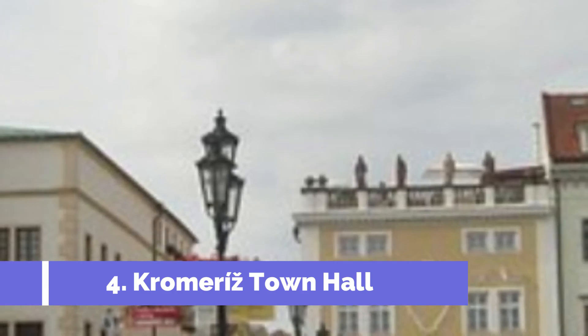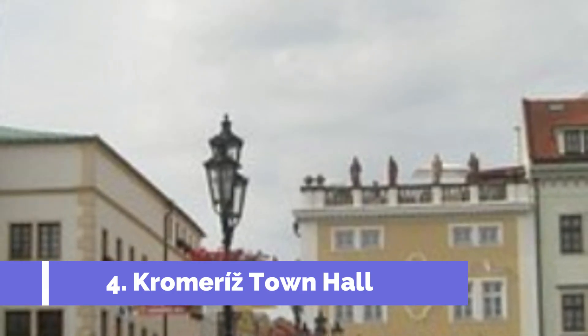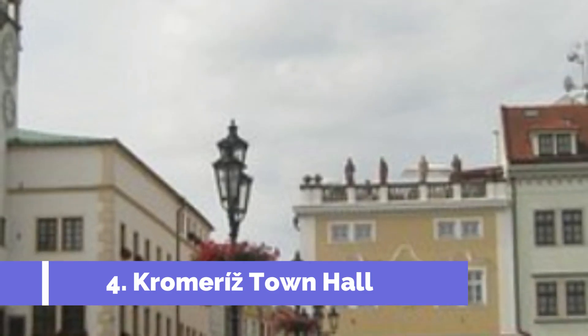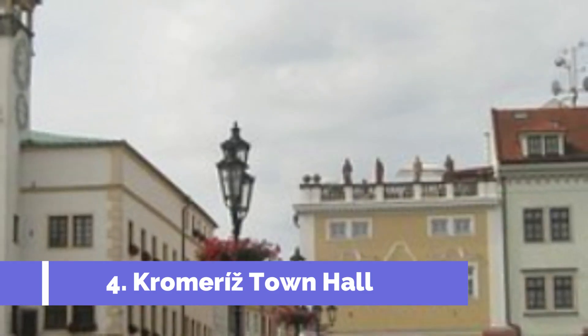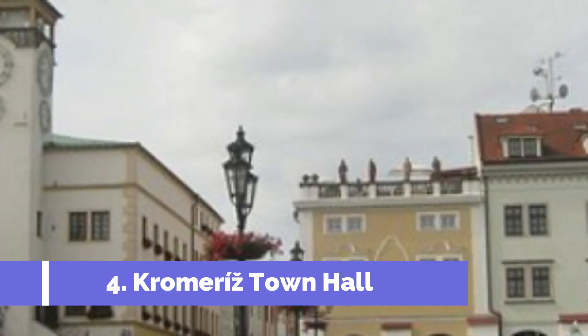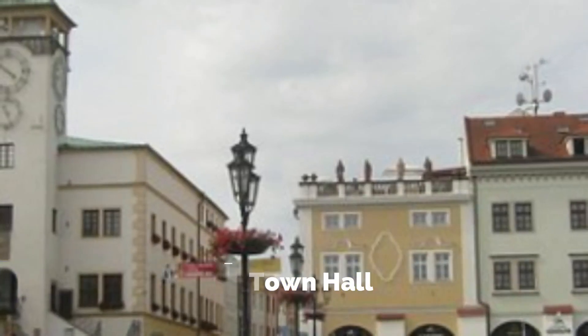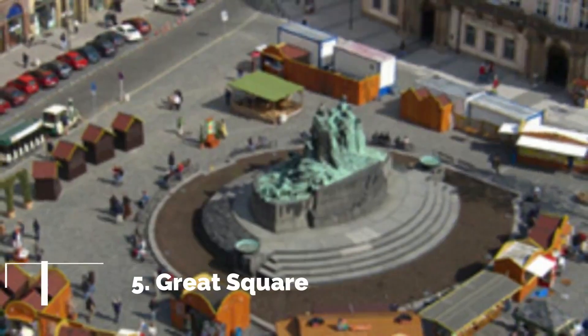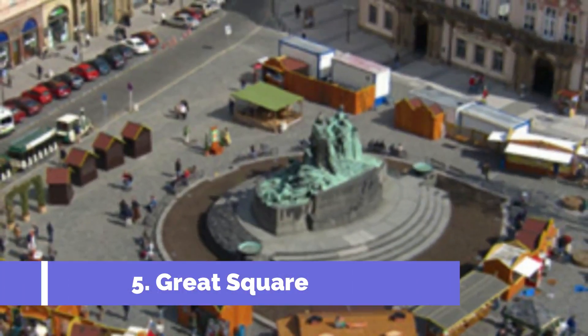Number four: Kroměříž Town Hall. Situated in the beautiful town of Kroměříž in the Czech Republic, the Kroměříž Town Hall is one of the top attractions for tourists. This stunning 17th century building is a true gem of Czech architecture, also known as the Zámek, located in the historic center of Kroměříž and designated as a UNESCO World Heritage Site.